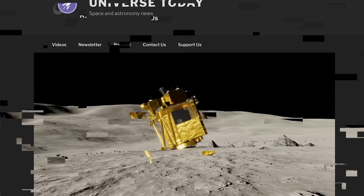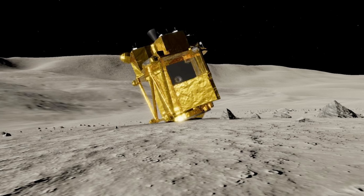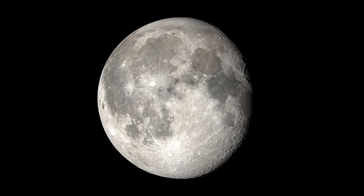Slim survives another lunar night — this is just an amazing story. JAXA's SLIM lander landed on the moon upside down, with its solar panels pointing away from the sun. During the lunar day, no sunlight was falling on its solar panels. But at the end of the solar day, just as it's about to go into night, the sunlight finally creeps around the corner and is able to fill the solar panels and provide power to the lander. JAXA was amazed to find out that it had survived the first lunar night.